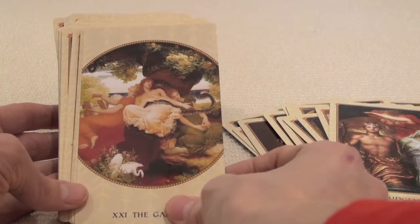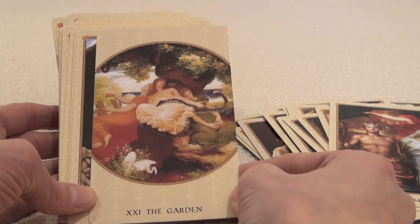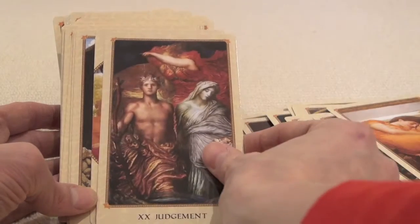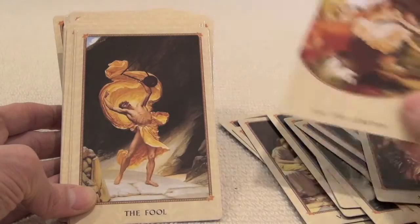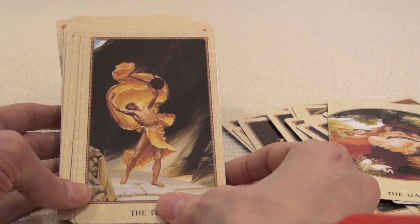So if you like your decks fully consistent, this one isn't. For example, here they have a round image for whatever reason — the Garden for the World. I guess that kind of works, but it is quite striking that there is that difference. And here, the Fool finally — unnumbered.